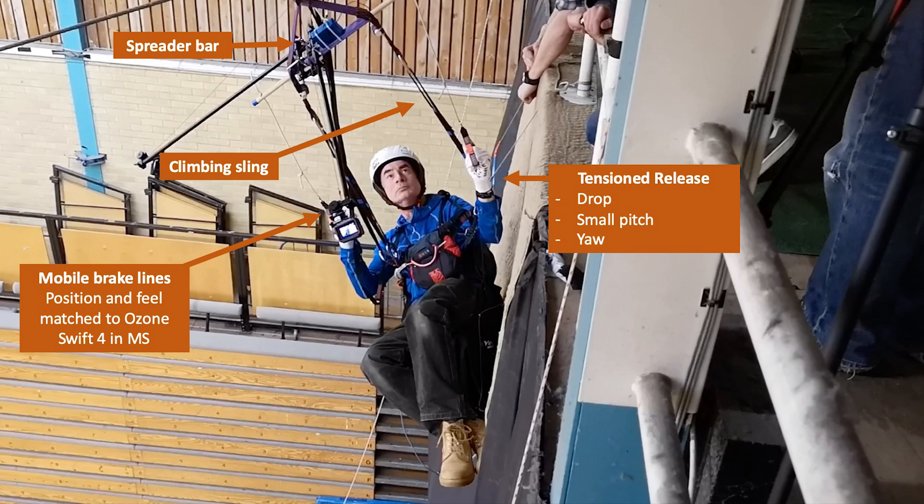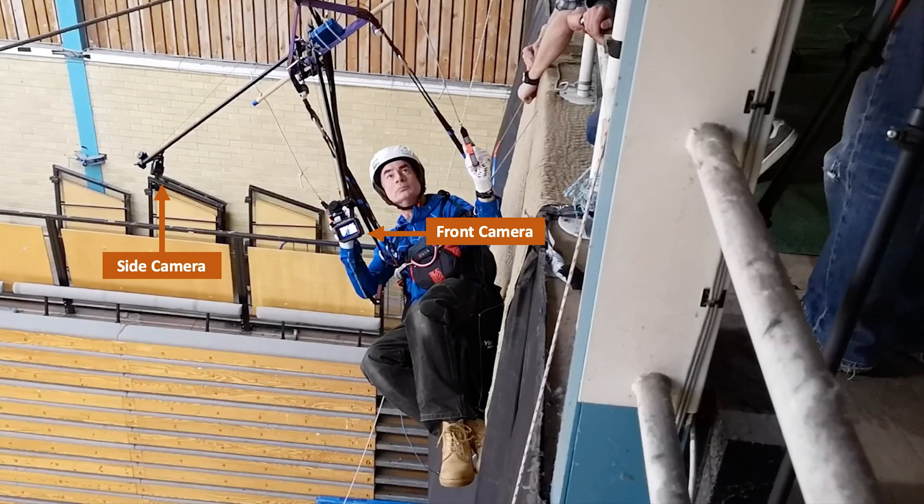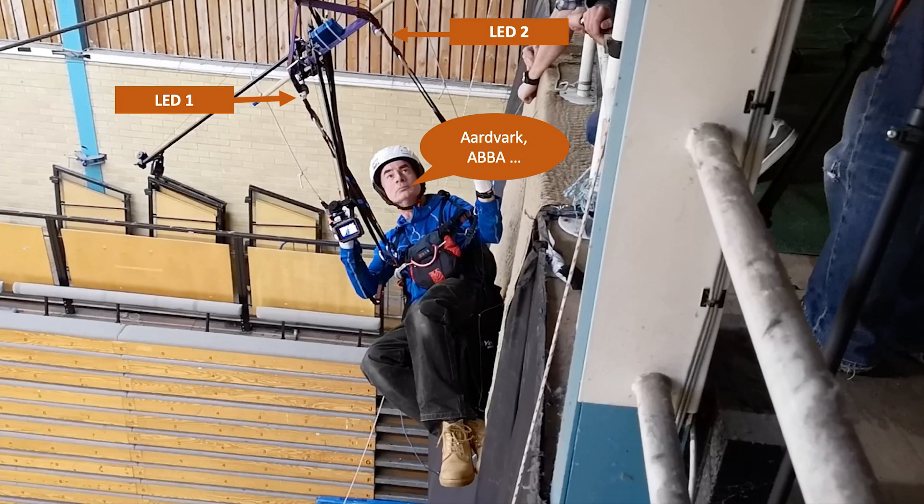We'd taken a standard zipline trolley, put some spreader bars underneath, and suspended the harnesses with two hang points. Around that we'd built a frame for two GoPros and built some tasks into the setup. When a pilot came up, they would clamber over the side and be held at quite an awkward angle by a tether.